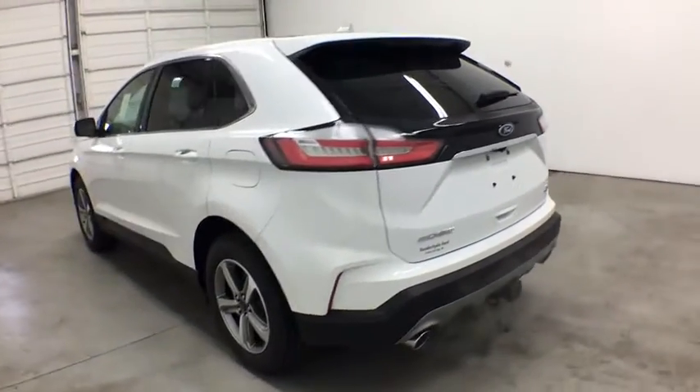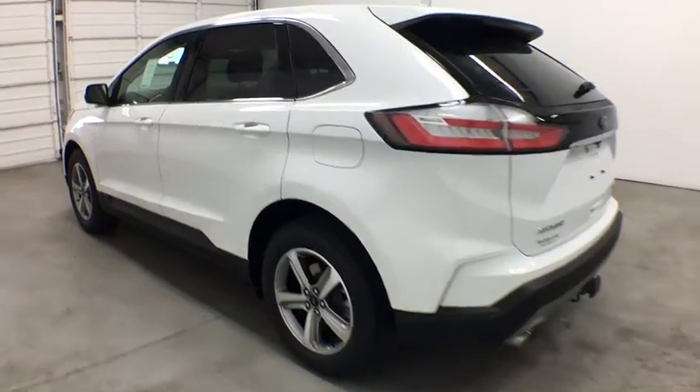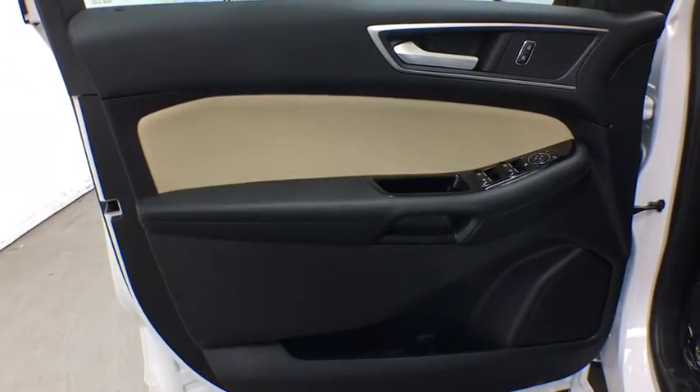Leather-wrapped steering wheel, Bluetooth, power steering, adjustable steering wheel, aluminum wheels, keyless start, cruise control, auto-dimming rear-view mirror, four-wheel disc brakes.